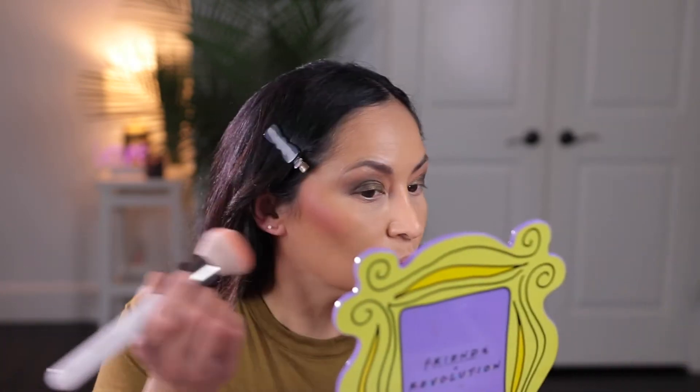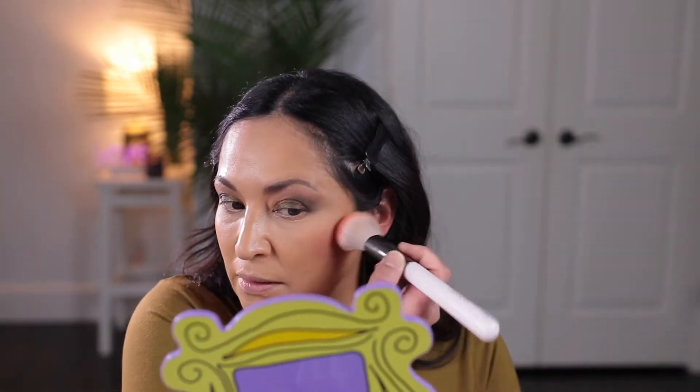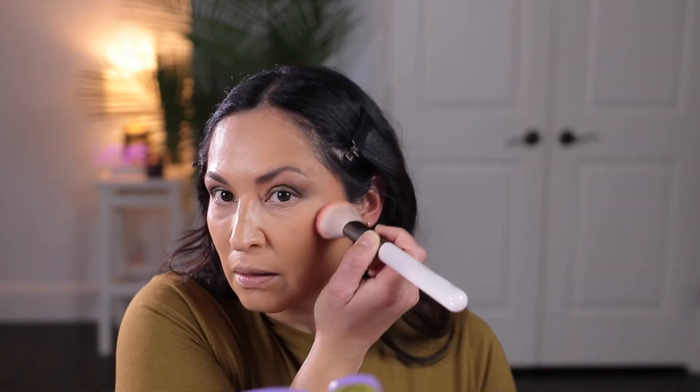I'm going to go in with this Milani blush in the shade Nude Kiss. I have used these blushes before and I really do like them. Milani blushes are really pigmented and really beautiful — they go on so nice. I like that they're not greasy or oily feeling.